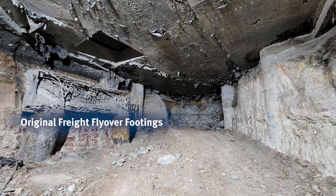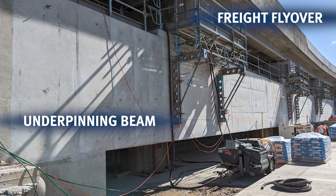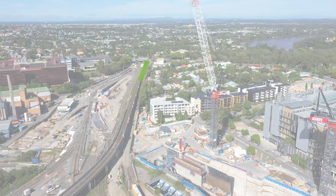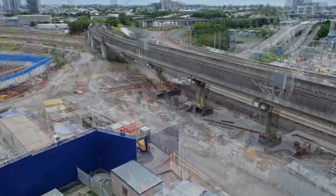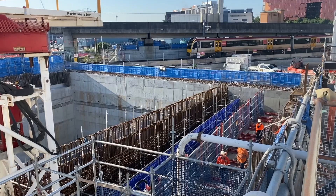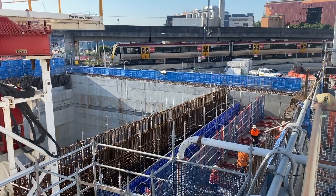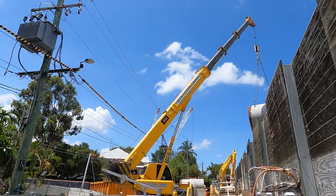The team actually had to underpin the existing freight flyover, as that structure sits directly above the portal. The freight flyover rail line above was operational during excavation, so trains continued running whilst the team was excavating underneath. Some of the biggest challenges the construction team faced was operating underneath live rail networks and existing live services within the ground that clash with the portal structure.